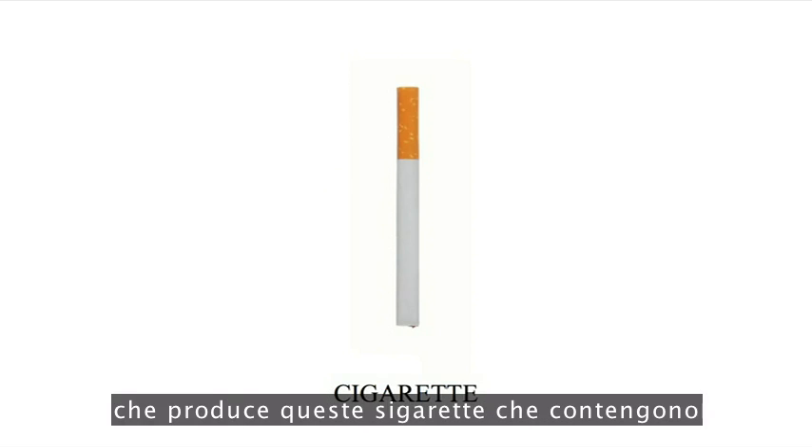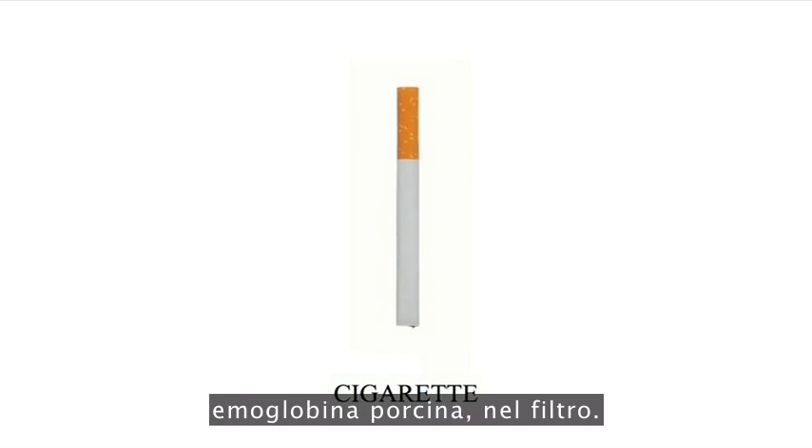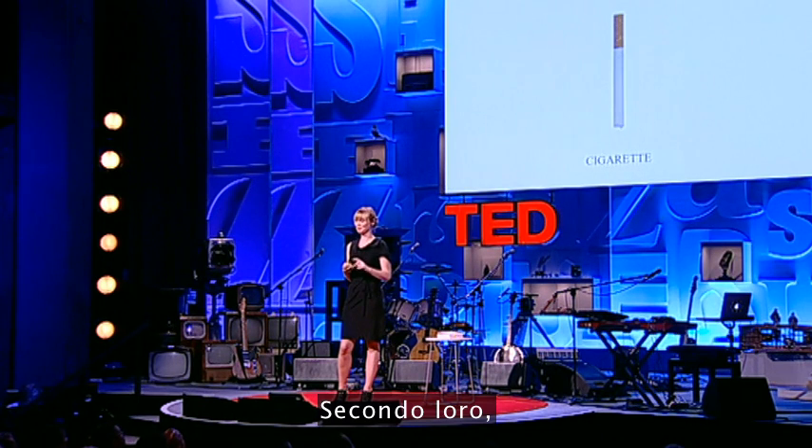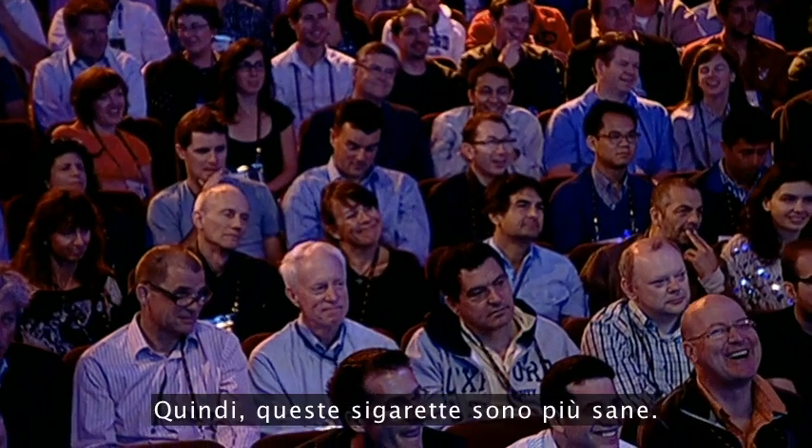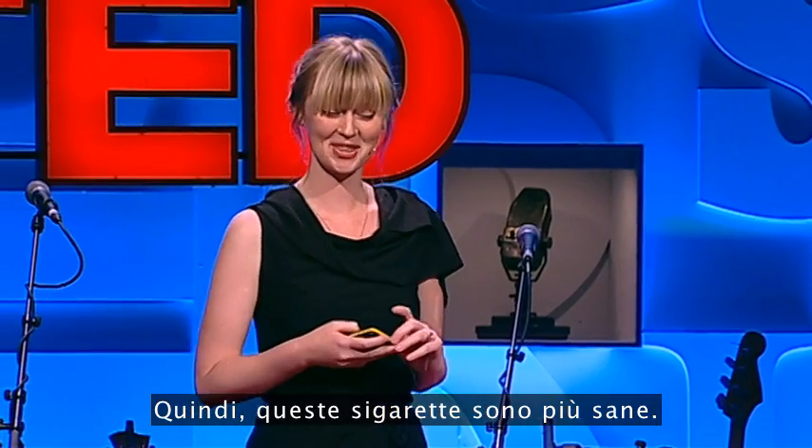There's a company in Greece that produces cigarettes containing hemoglobin from pigs in the filter. According to them, this creates an artificial lung in the filter — so this is actually a healthier cigarette.